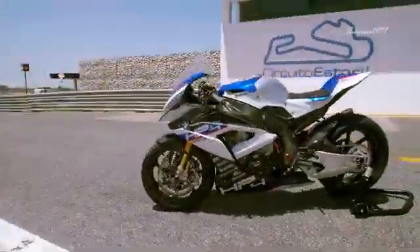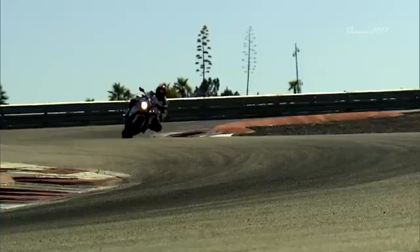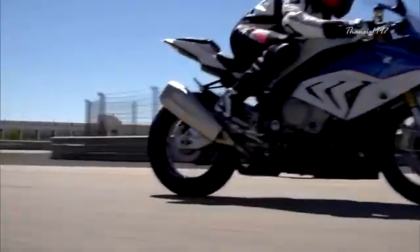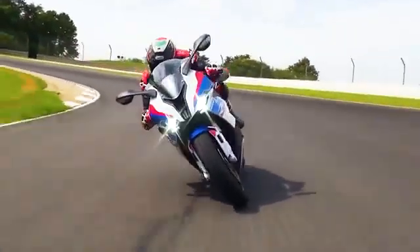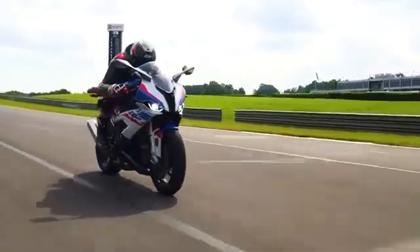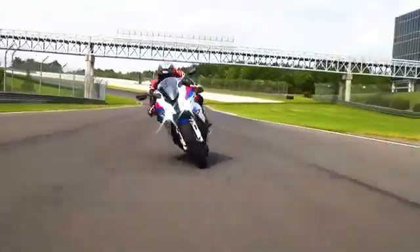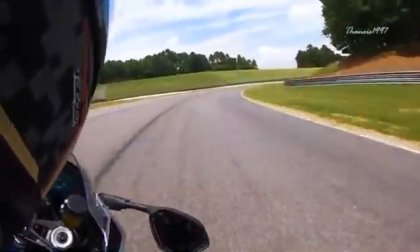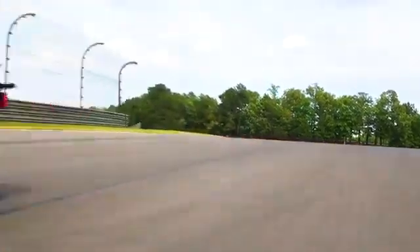The S1000RR is built for the experienced and comes equipped with a 999cc liquid-cooled inline-four engine that generates 205 horsepower and 83 pound-feet of torque. BMW's ShiftCam technology is also present to control the intake valve lift and opening based on speed, ensuring the engine always delivers the best possible power. In the real world, this translates to great performance every single second throughout the entire ride, regardless of riding condition.